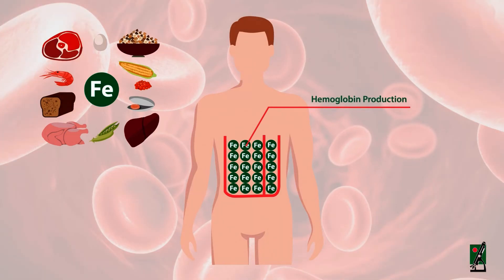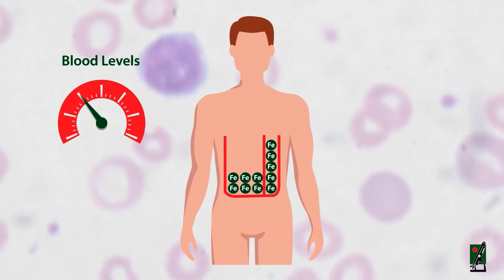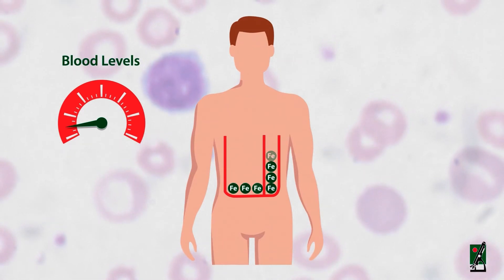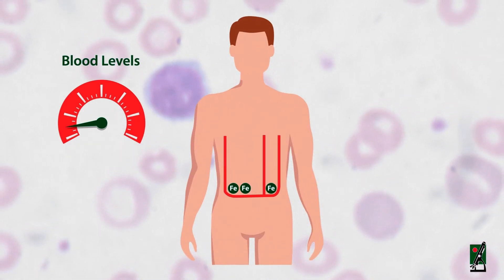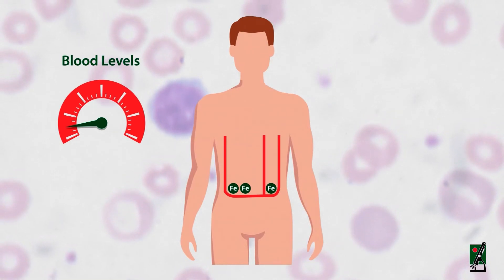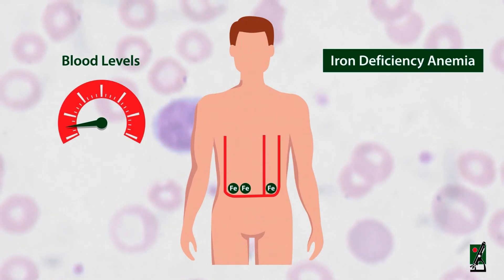Normally, about 70% of the iron absorbed is incorporated into the production of hemoglobin inside RBCs. The remainder is stored in the tissues as ferritin or hemosiderin. If not enough iron is taken in from the diet, blood levels will drop, and over time the iron stored in the tissues will be used, eventually depleting the stored iron.